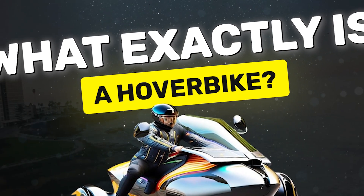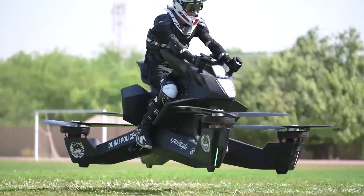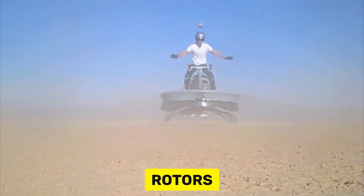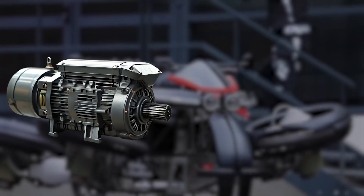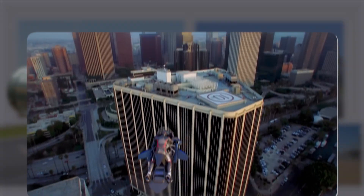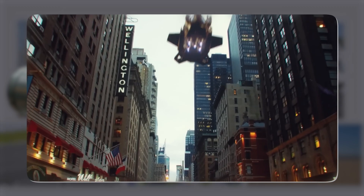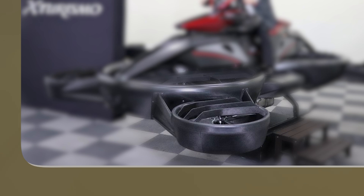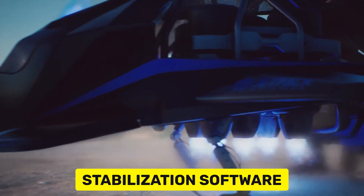What exactly is a hoverbike? A hoverbike is a motorcycle crossed with a drone. Instead of wheels, you've got rotors — usually four or more — lifting you off the ground. These bikes are typically powered by electric motors or small jet engines, and they can hover, fly, and give you the freedom to zoom above traffic like you're in a futuristic action movie. The rotors create lift, like a helicopter, and then you control the direction. Hoverbikes are also equipped with stabilization software, so you don't need to be a pro pilot to ride one.